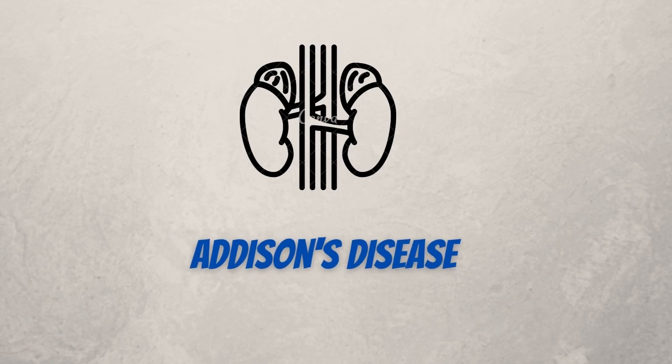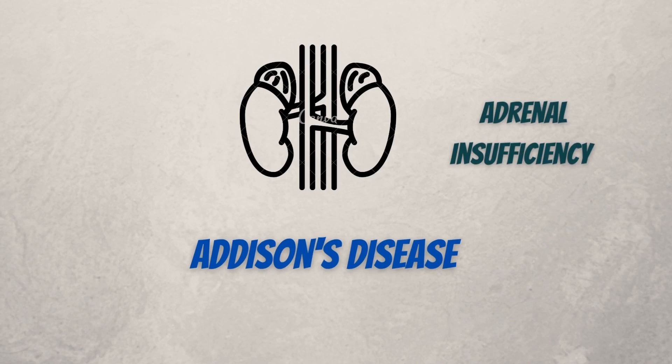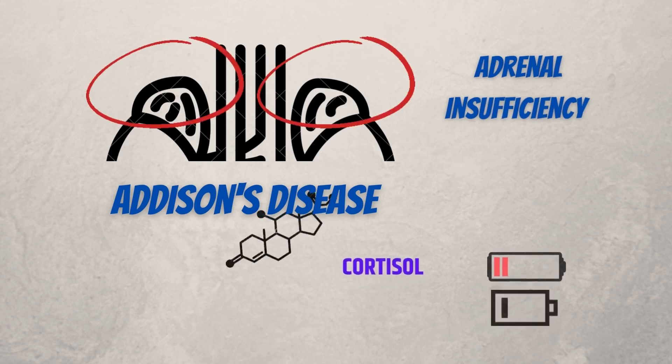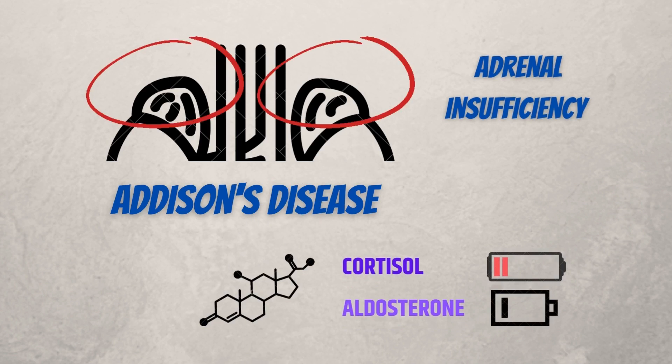Addison's disease, also called adrenal insufficiency, is an uncommon disorder that occurs when your body doesn't produce enough of certain hormones. In Addison's disease, your adrenal glands, located just above your kidneys, produce too little cortisol and, often, too little aldosterone. An issue with the adrenal glands themselves causes the majority of cases of Addison's disease, or primary adrenal insufficiency.